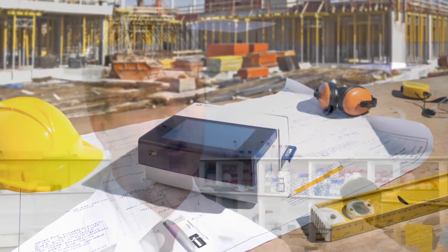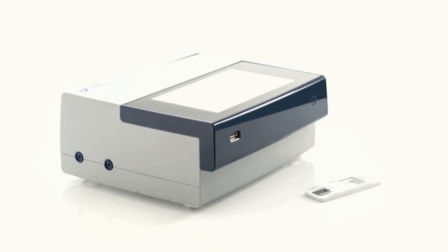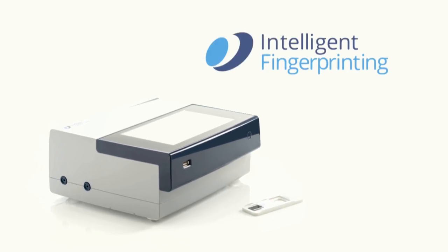So spot checks within the military, at the roadside, and to support drug rehabilitation. It can also be used for fitness for duty testing within the workplace, and for the coroner's service it can provide early intelligence on cause of death. There are many millions of these tests carried out every year, so the potential for use of the Intelligent Fingerprinting drug screening system is enormous.